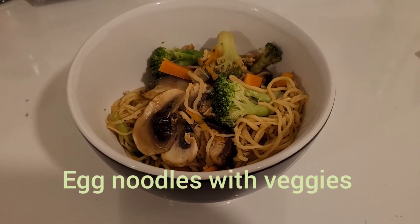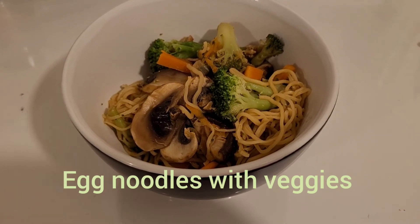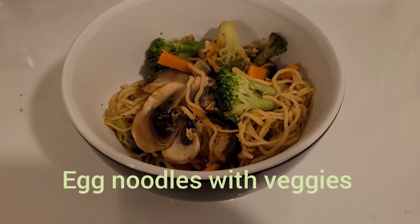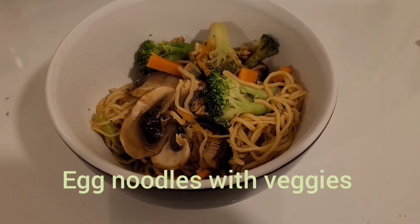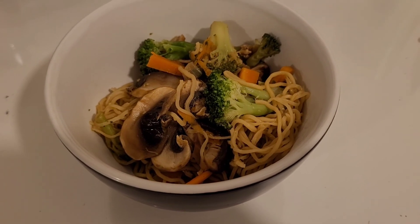That's what the final product looks like — super tasty, super simple and super healthy. Thanks for watching. Please don't forget to like the video and subscribe to my channel if you enjoy my content, and I'll see you guys in my next video.